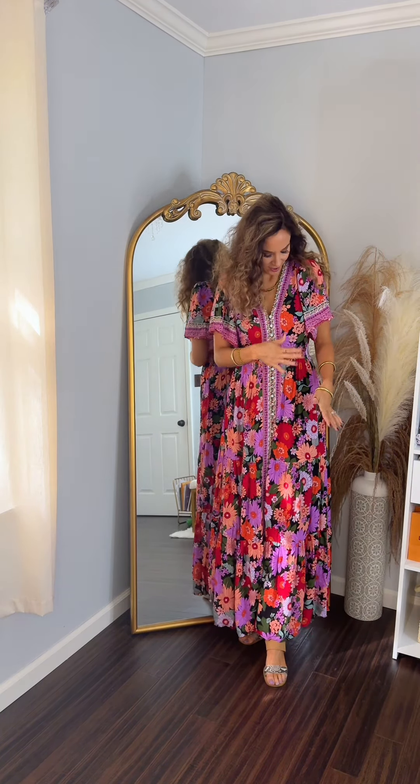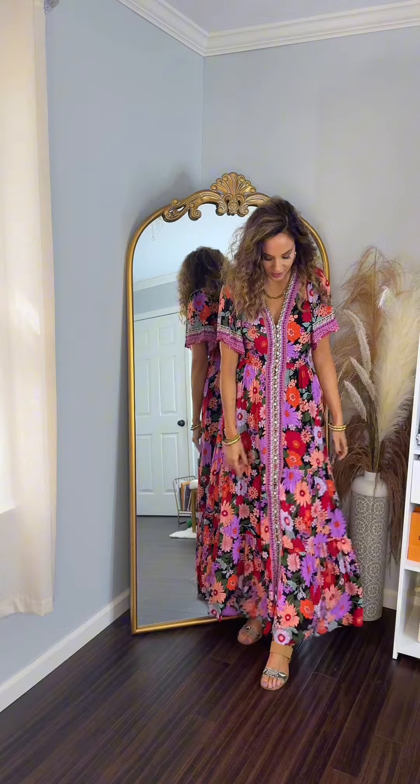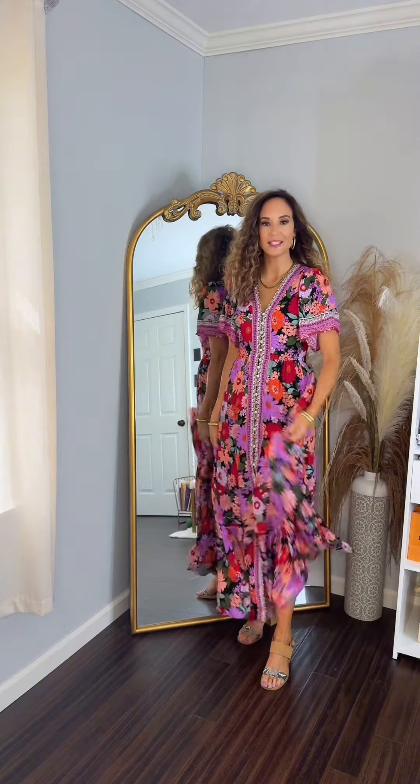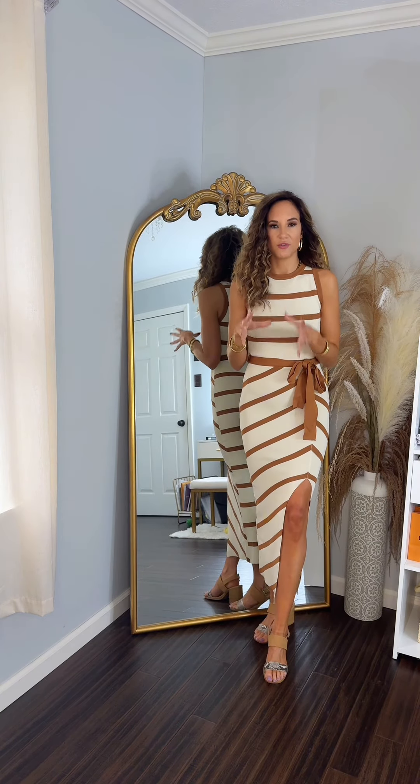This one has such a fun pattern — all the different colors in it are beautiful. I love how it has buttons all the way down but also just a totally different design. Your typical maxi dress — she is super flowy with loose sleeves and gorgeous. This one's going to be my go-to fall one.